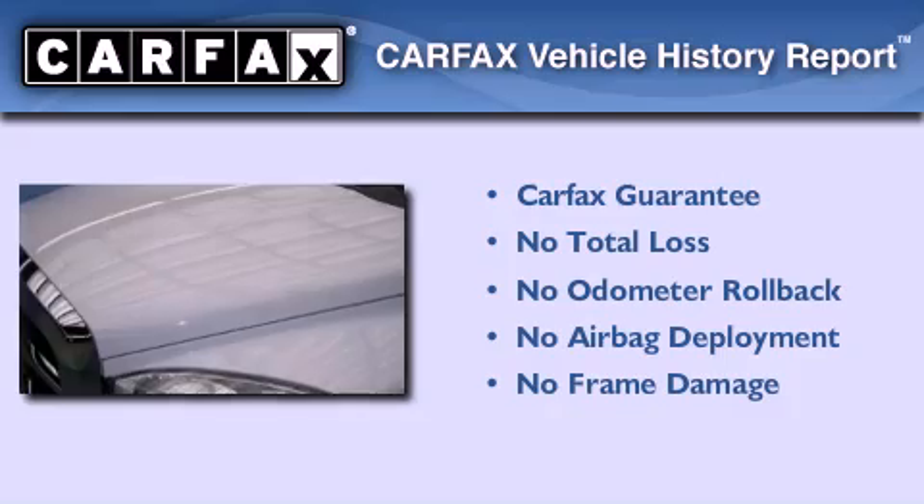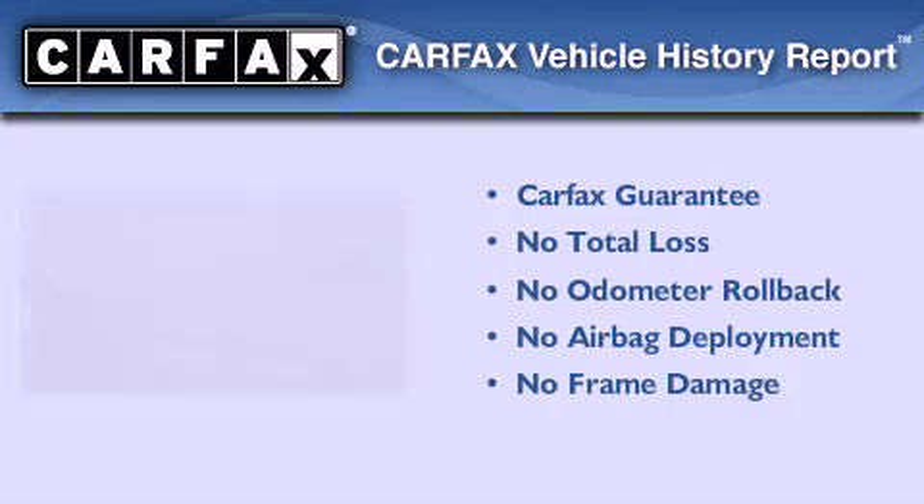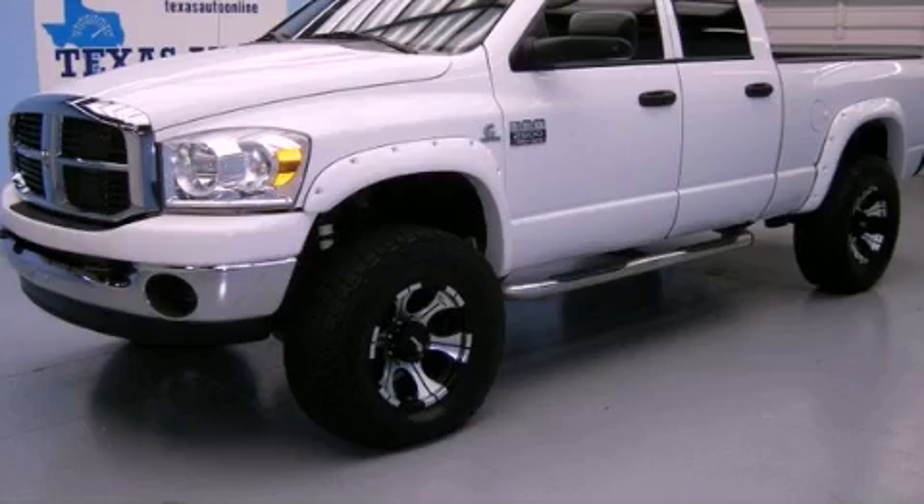Not to mention that this Dodge qualifies for the Carfax buy-back guarantee. Stop by today and test drive this vehicle for yourself.